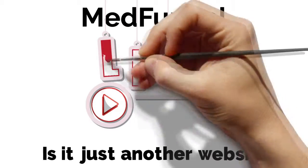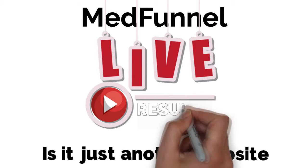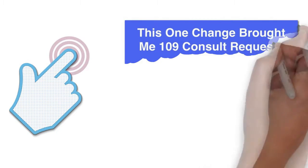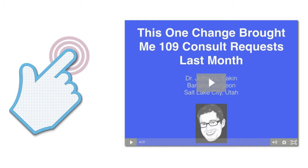How does a med funnel work? Is it just another website? Well, the best way to answer your questions is to show you a live med funnel in action and the revolutionary results it is getting. Click the button below to view the video of a live med funnel. In the video, Dr. Jeff Aiken shows how he used his med funnel to get 109 consult requests in June 2016. Click the button now.